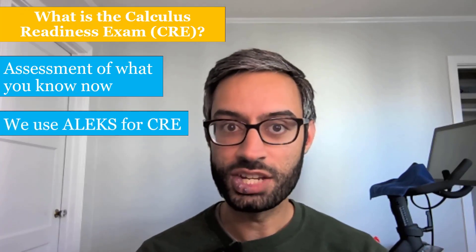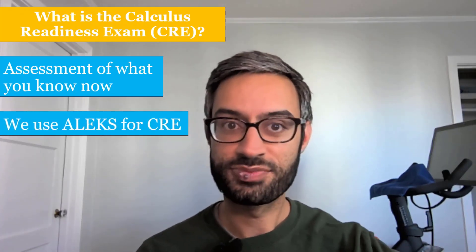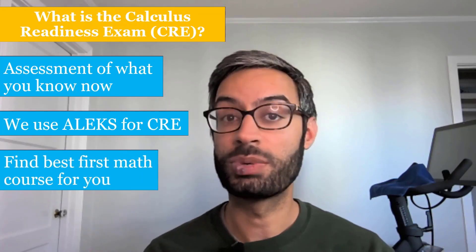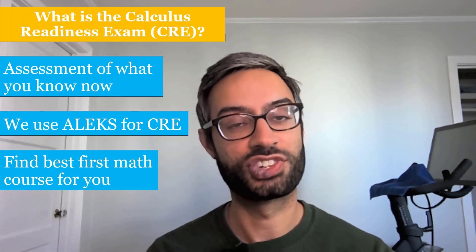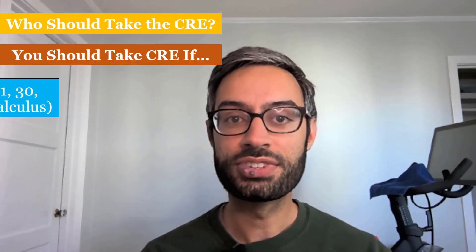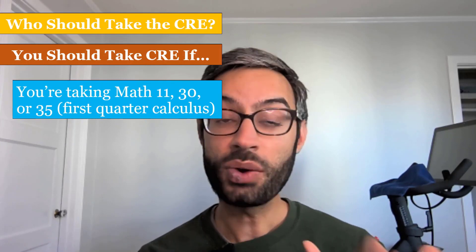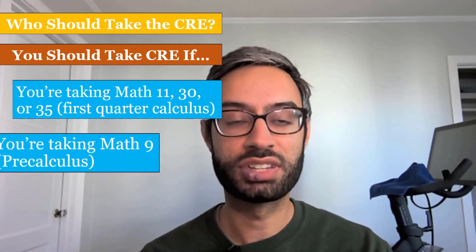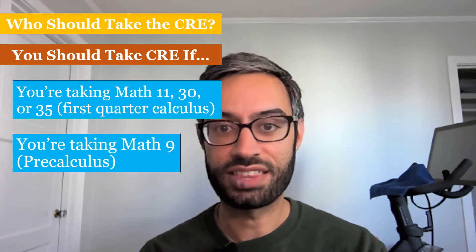For our CRE, we use a tool called ALEKS, and based on your answers, ALEKS determines what your current strengths and weaknesses are so that we can find the best first math class for you. You should take the CRE if you plan to take first quarter calculus, which is Math 11, 30, or 35, or if you plan to take pre-calculus, which is Math 9.